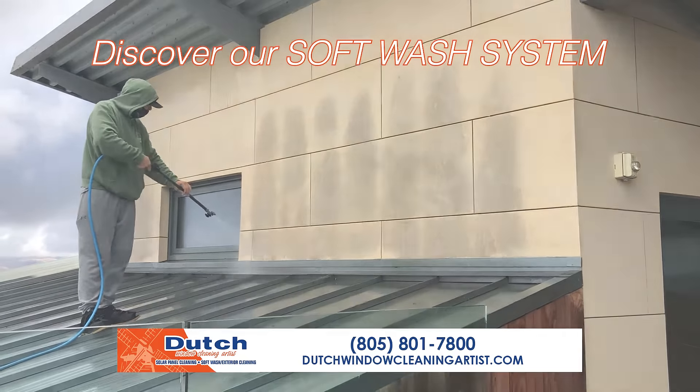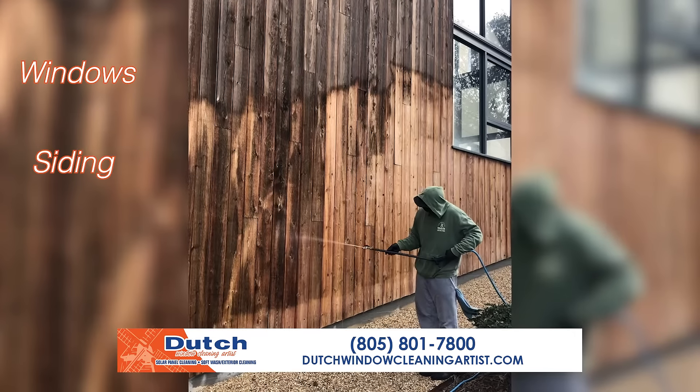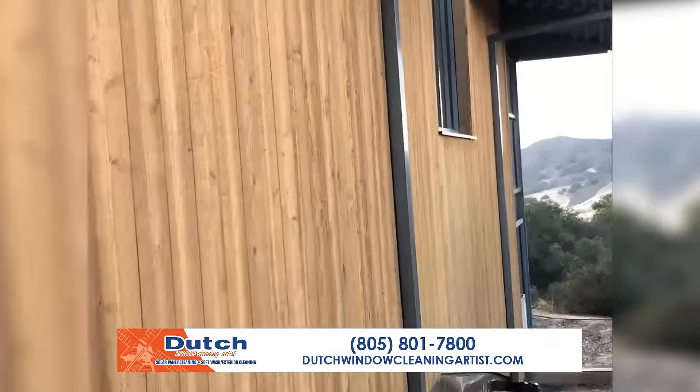At Dutch Window Cleaning Artist, we clean everything to make your home shine. Whether it be windows, siding, roofs, gutters, concrete, or stucco — you name it, we clean it.